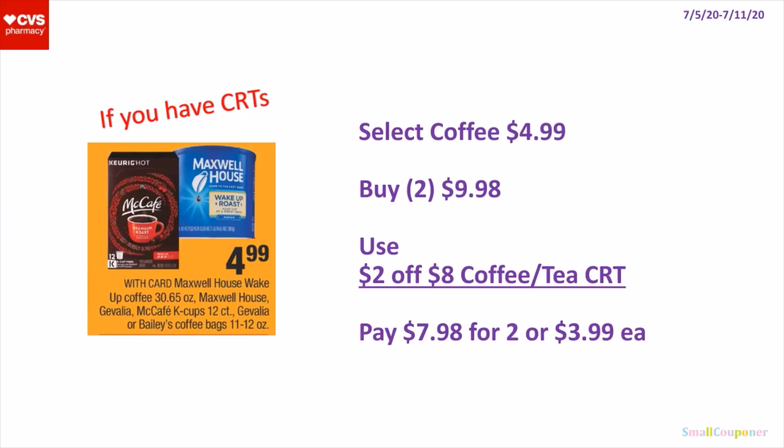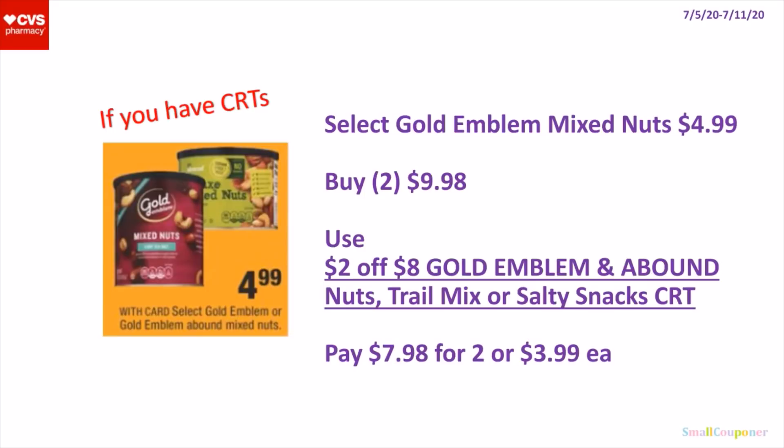So the select Coffee — they are $4.99. You can buy 2 for $9.98, use the $2 off $8 coffee or tea CRT, pay $7.98 for 2 or $3.99 each. Select Gold Emblem Mixed Nuts — these are $4.99. You can buy 2 for $9.98, use the $2 off $8 Gold Emblem and Abound Nuts, Trail Mix, or Salty Snacks CRT, pay $7.98 for 2 or $3.99 each.